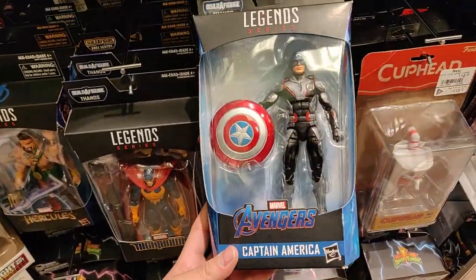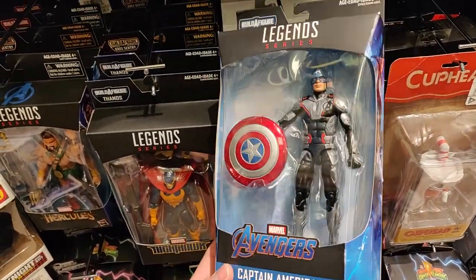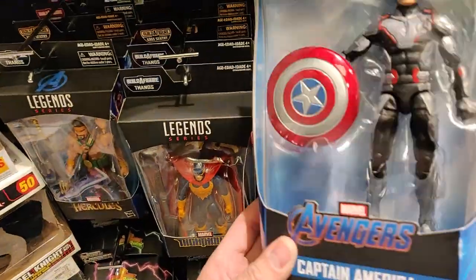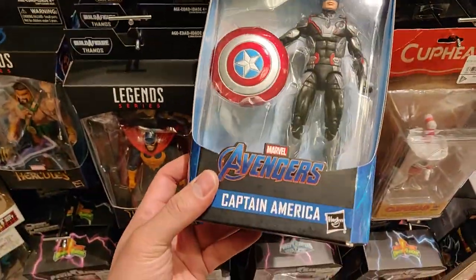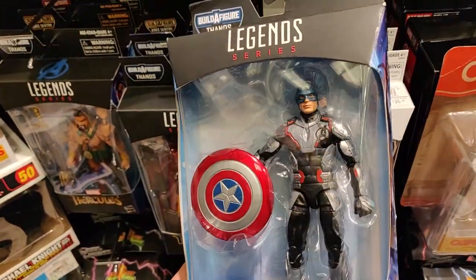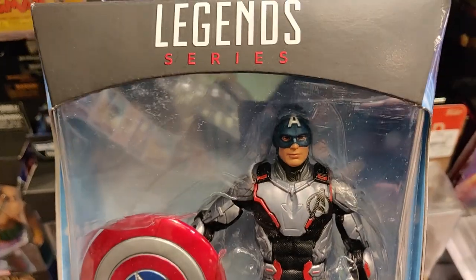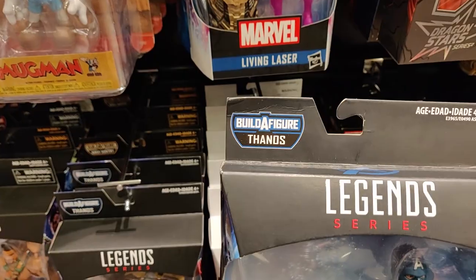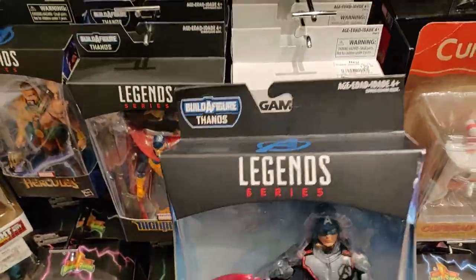They got the new Endgame figs in as well — Captain America in the quantum suit, $26. It looks really good, I'm tempted. Build-a-figure is Thanos of course.